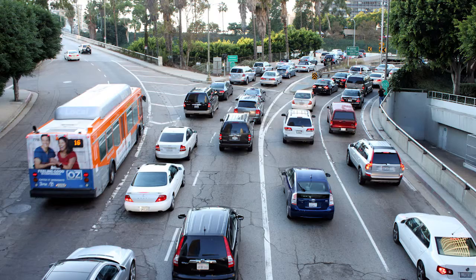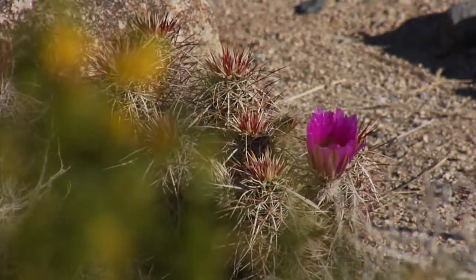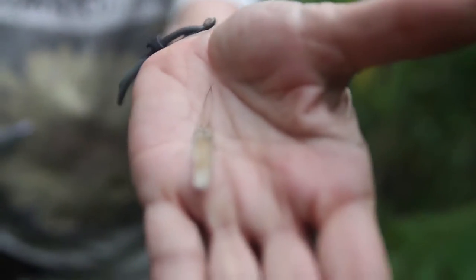Wherever we go, we alter the planet. In our wake, some living things thrive and others disappear. How can we measure our impacts on natural ecosystems over time to reveal what we have lost?